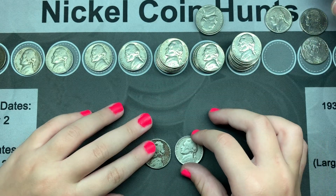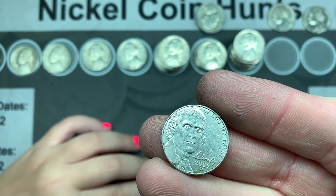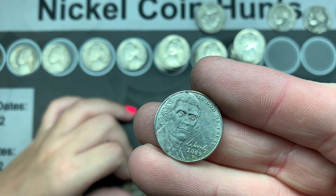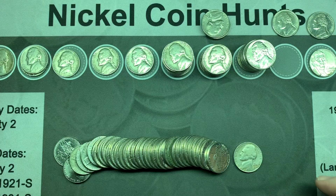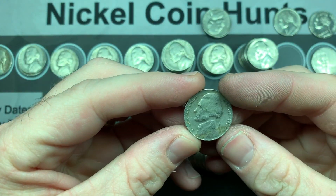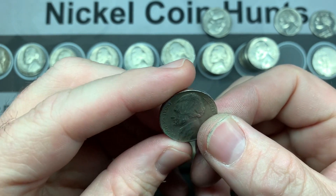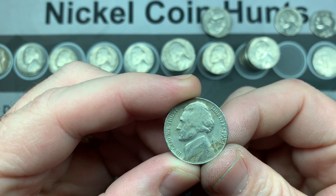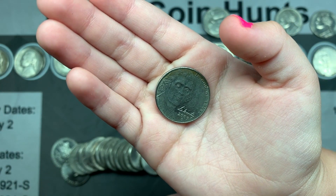Over the past couple of rolls I also found a 2009 that was in my roll and I didn't see it. I always check everything in her rolls afterward. We got another oldie — 1954 Philadelphia. It's not uncommon at all, but I will take it. We also found a 2009.